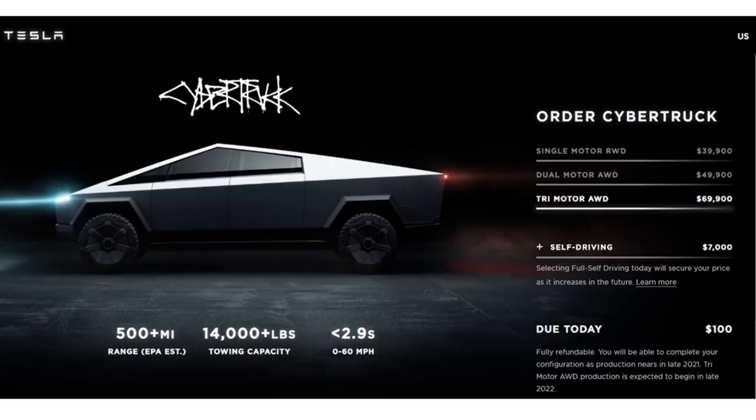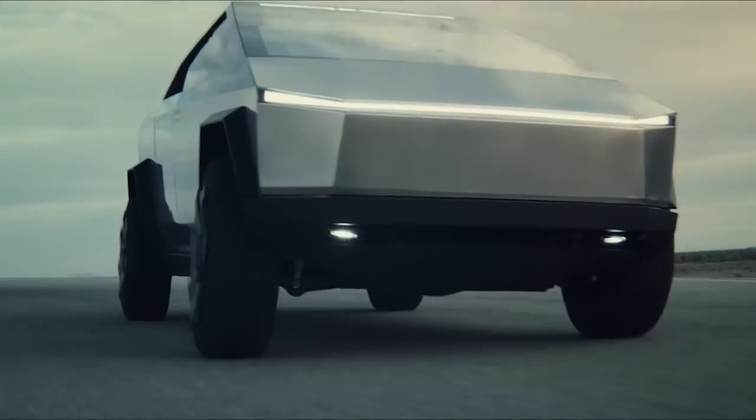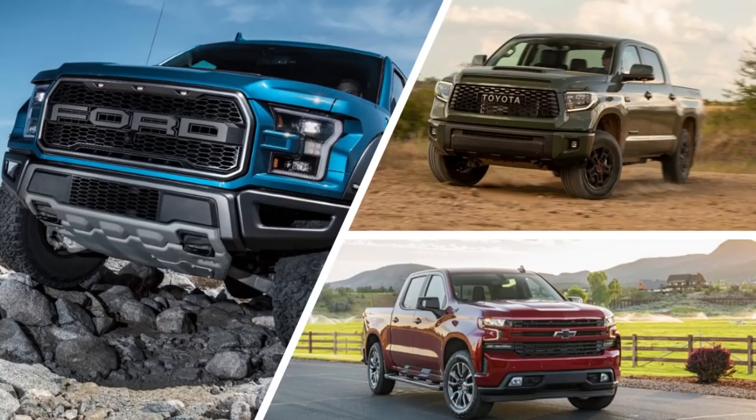The 2.9-second zero-to-60 is probably one of the most exciting features — it will be a nimble, very fast truck as Elon mentioned. It's actually a surprise how affordable this truck is: two options are under $50,000, very comparable to other trucks on the market, and this is going to be a great seller.